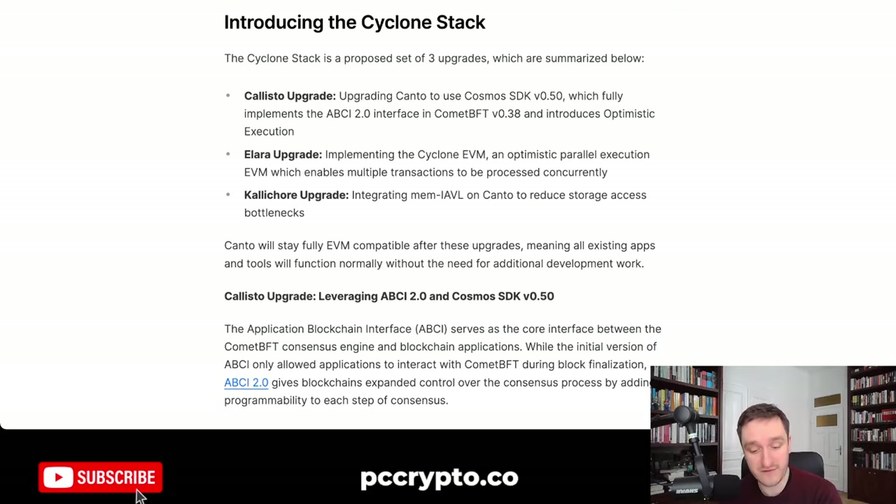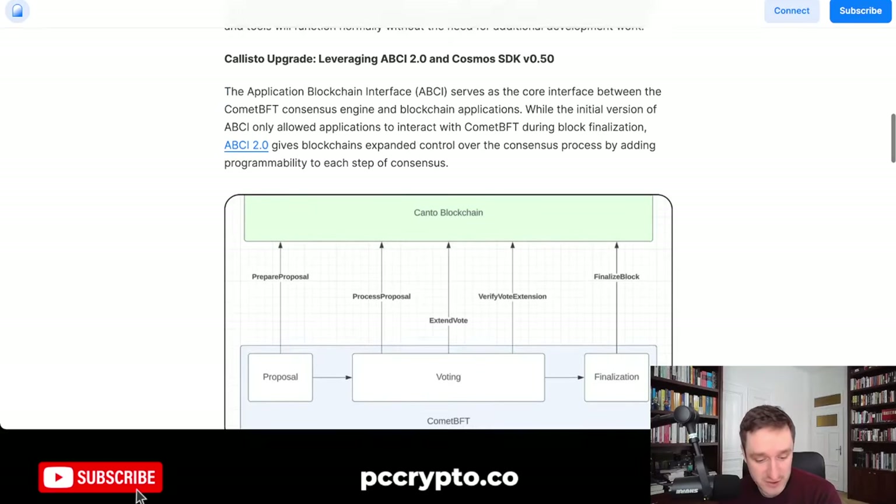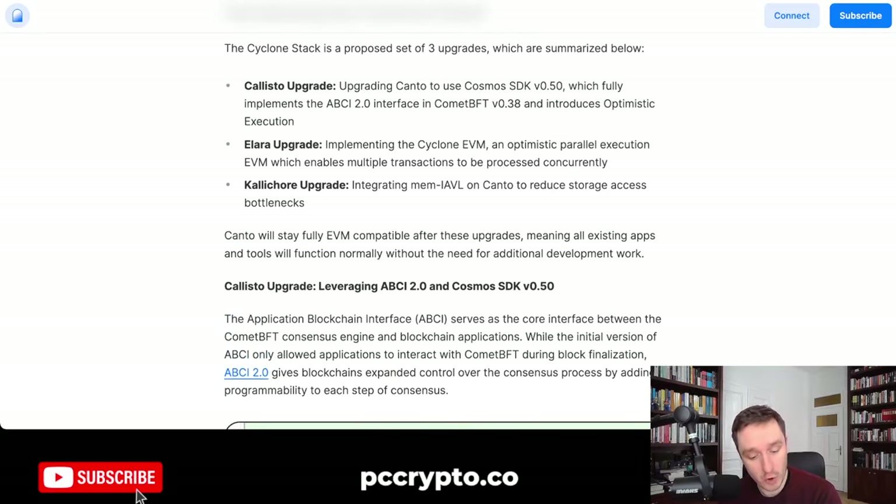The Cyclone Stack comes with a set of free upgrades, which can be summarized as bigger, better, faster. Technically, they're upgrading Kanto to the latest Cosmos SDK, which implements optimistic execution. That's where parallel execution comes in. It also comes with the Alara upgrade and the CaliCore upgrade, introducing things that will make the system more flexible, reducing storage access bottlenecks and allowing multiple transactions to be processed concurrently.